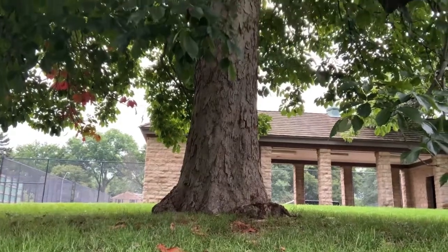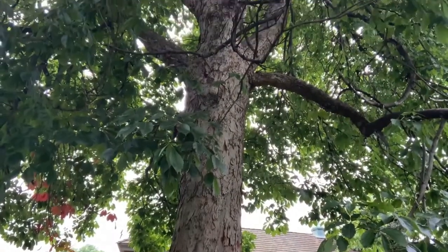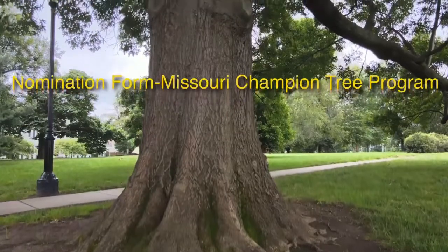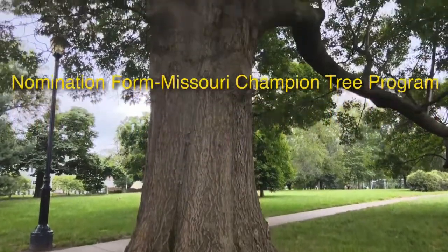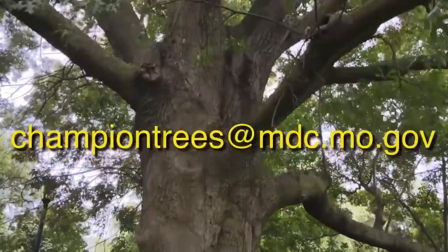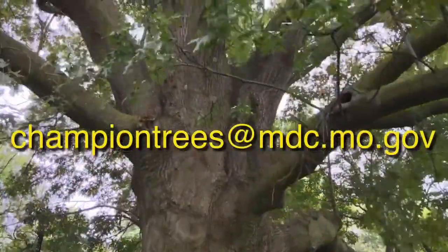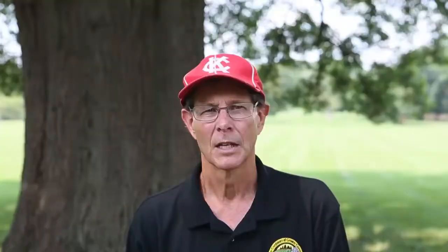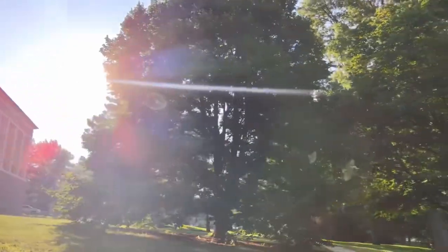So, if you feel you have a Champion Tree in your neighborhood, score your tree and fill out the nomination form for the Missouri Champion Tree Program with your information and point calculations, then send it to championtrees@mdc.mo.gov. If your tree is in the running, a trained arborist will review and verify the data. If determined to be a best in species, then you have a Champion Tree.